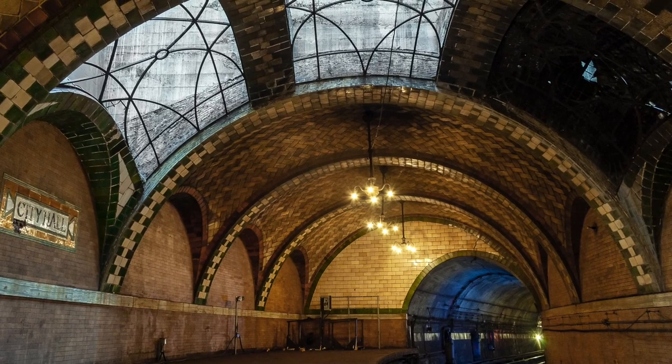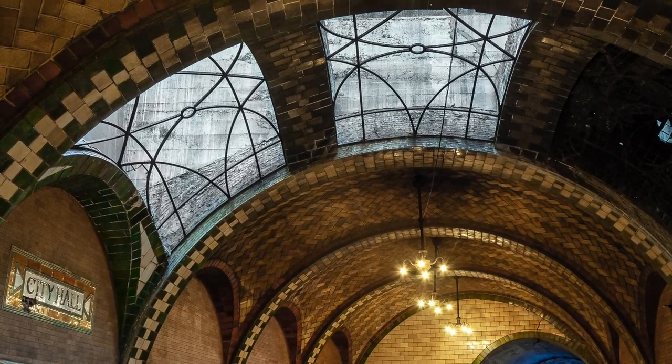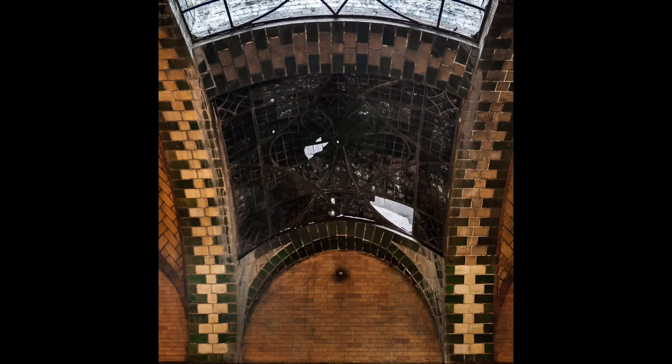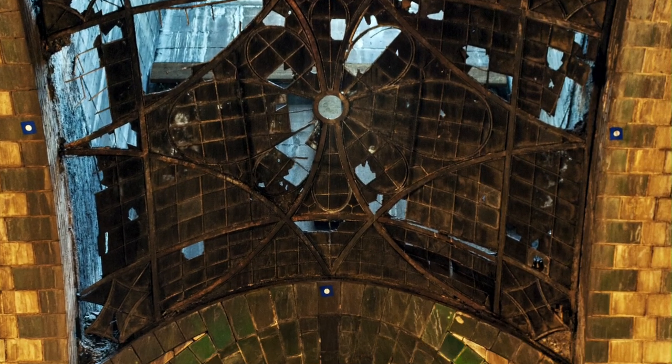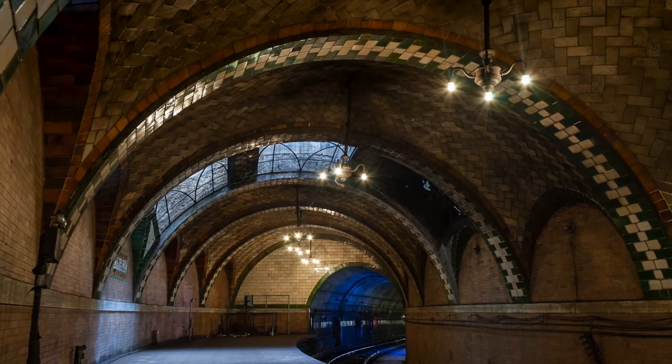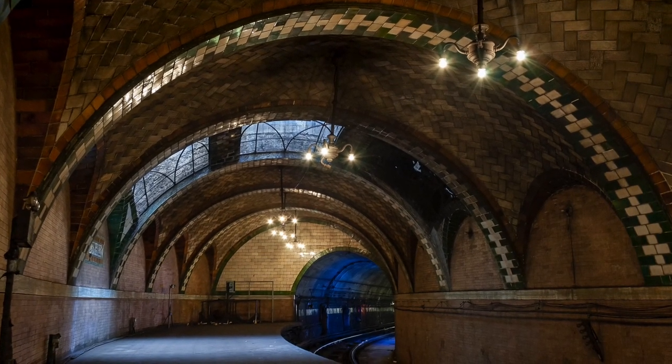During World War II, the three skylights of cut amethyst glass, which allows sunshine onto parts of the platform, were blacked out with tar for safety. So if you're going to ride on the 6 train to get a peek at it, make sure you ride on a sunny day because that's really the only time you're going to get a good view of the station as you make that loop. We visited this gorgeous station as part of the New York Transit Museum member-only tour.